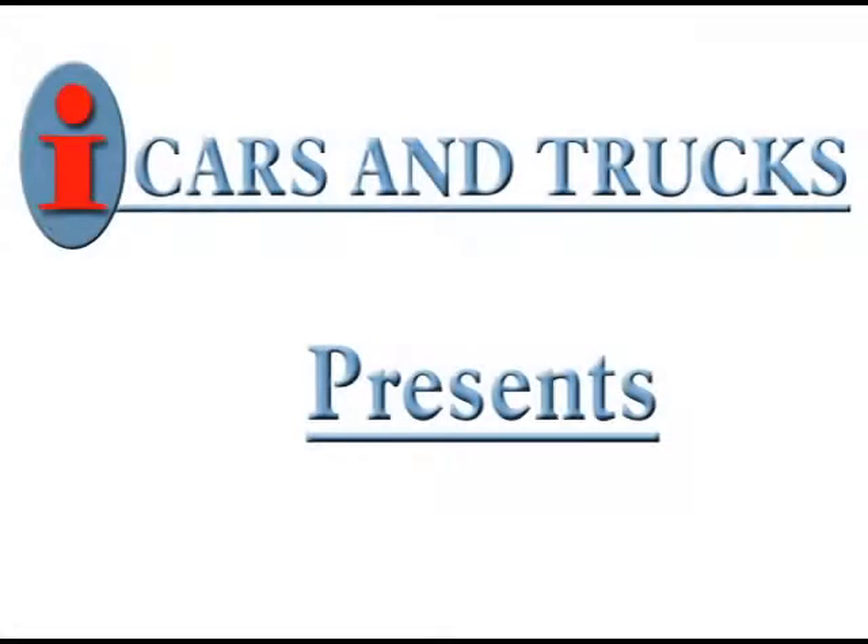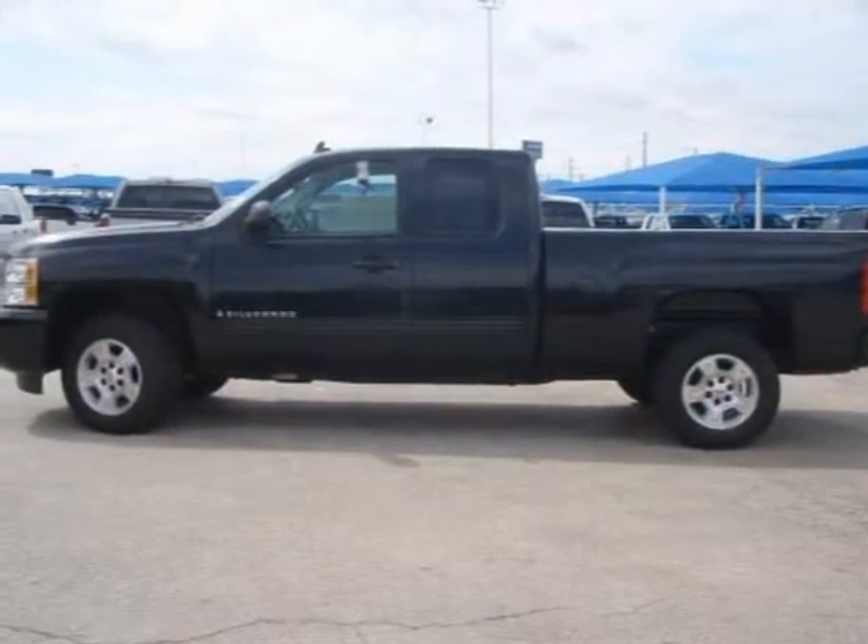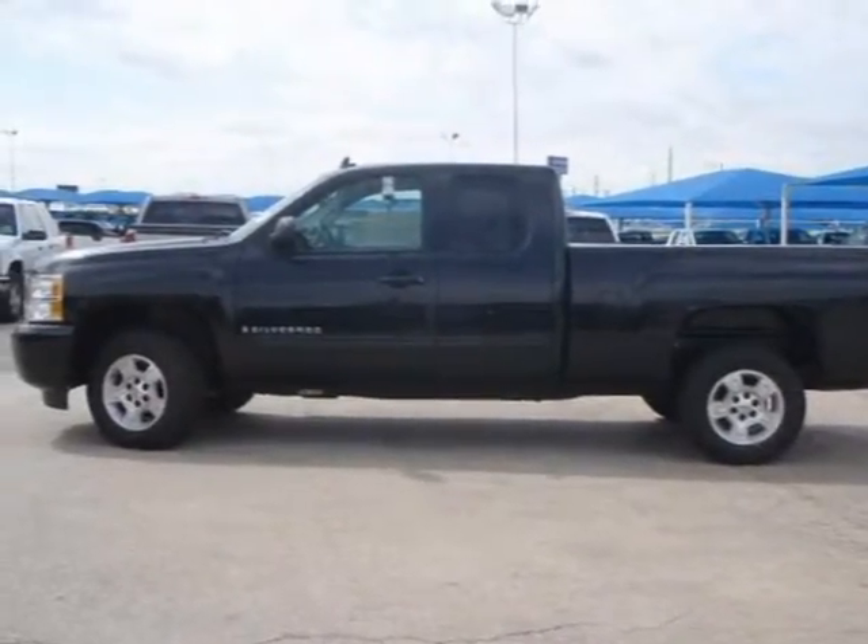This 2009 Chevrolet Silverado 1500 is being offered by Jameswood Motors Inc. at a low price of $0.